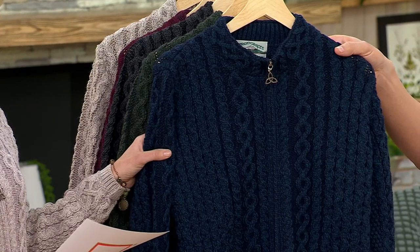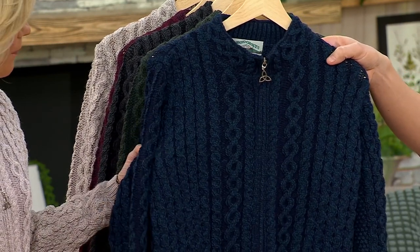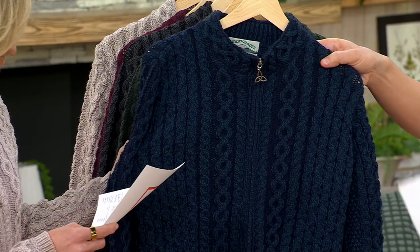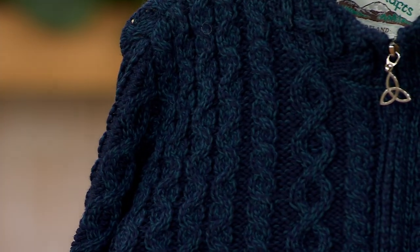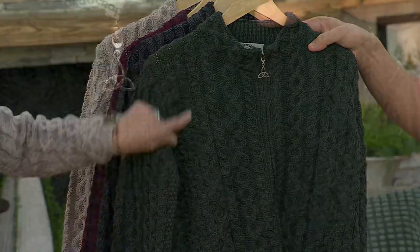This one is called Black Watch, which is really a navy — it should have been called Night Watch if you ask me because it's blue and teal. It's really gorgeous. You can see the two yarns there, very pretty. This one right here is called Army Green. I love the two tones. About 1,200 to go around.